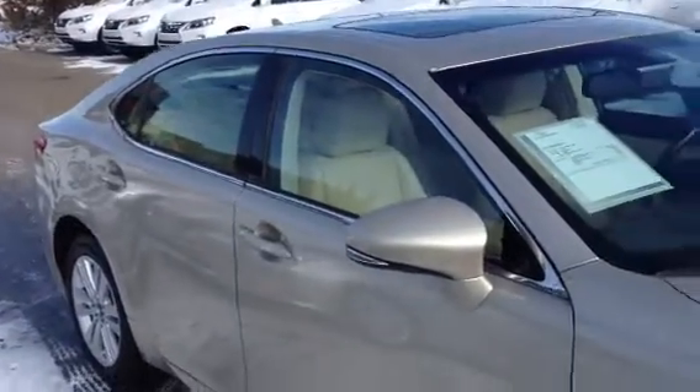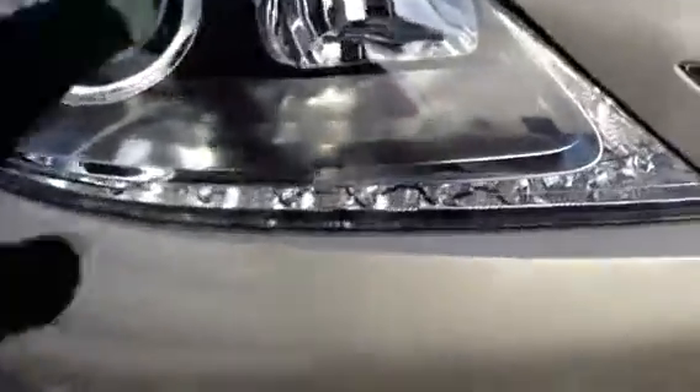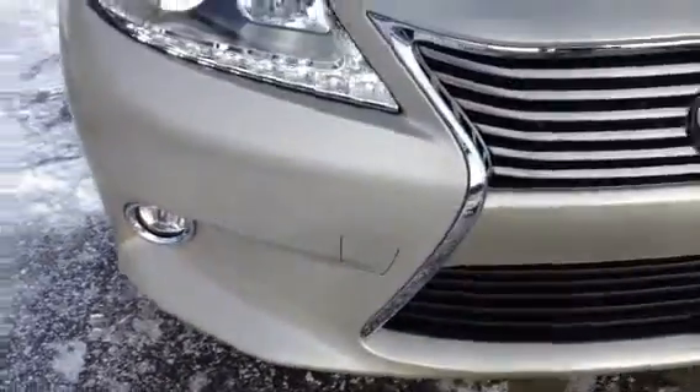You can see the integrated turn signal lights in your side mirrors. Around the front you have your HD headlamps, LED daytime running strip lights, fog lights, and engine block heater.